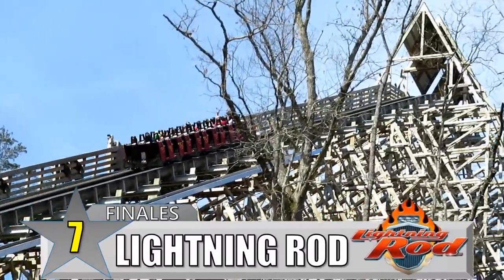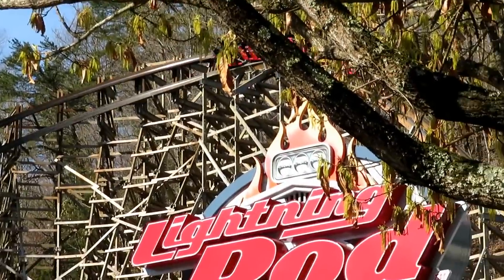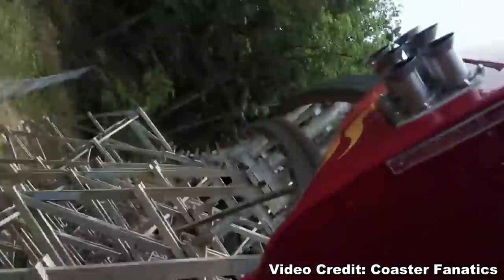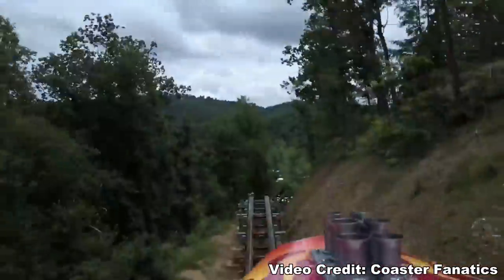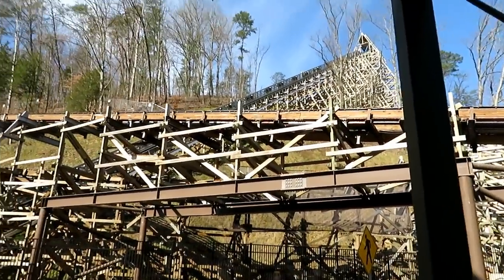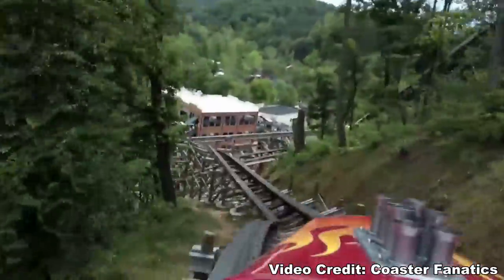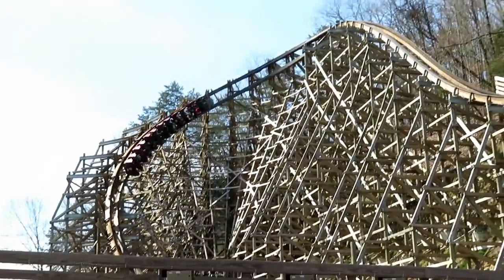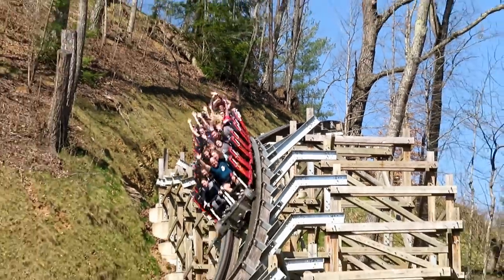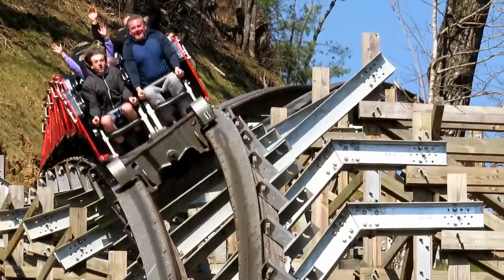Number 7: Lightning Rod at Dollywood. RMC did a masterful job with this terrain wooden coaster — from the launch lift hill up the mountain, to that amazing wave turn, to the twist and shout elements, and then the grand finale. This coaster starts by climbing up a hill, so it needs to return to the station by coming back down that hill, and it does so via the quad down. Four pops of ejector airtime as you bounce down the hill before making that final turn into the brake run. The best part is that everyone in line can see the train coming over the hill and down every part of that quad down.